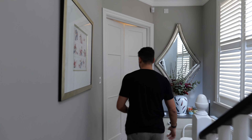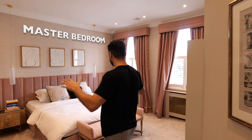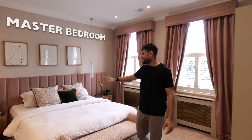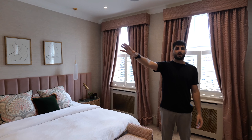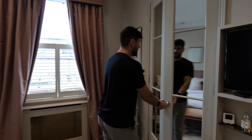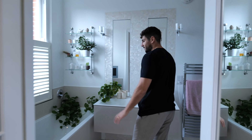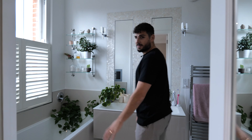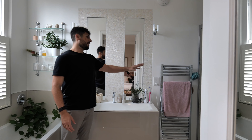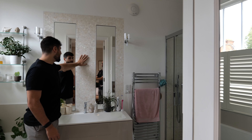As you come out of the guest bedroom and walk down the hallway, you enter into the beautifully designed master bedroom. Just look at this space — you've got a pink headboard that runs along the wall, loads of wardrobe space. The en suite has a bath on the left, and over on this side of the room you've got a big shower with a rainfall shower head. Also love the detailing of this mosaic splash back.